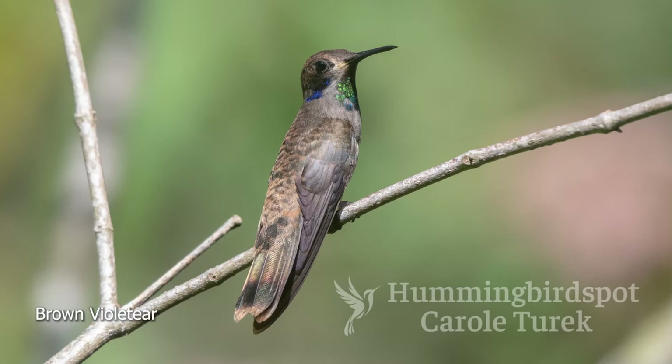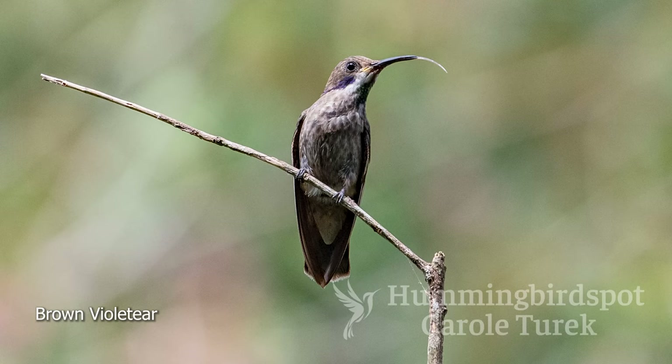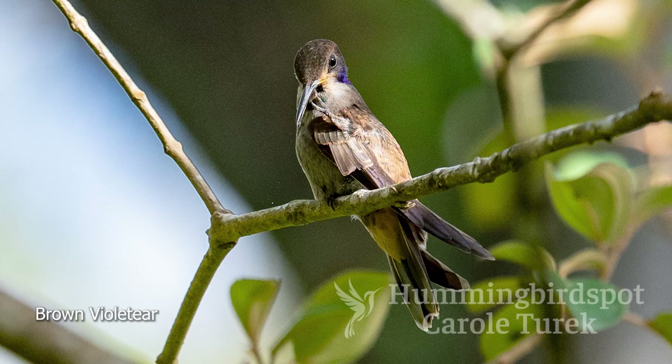This was also the first time I ever saw the Brown Violetear. Just like the Mexican Violetear, they have little patches of feathers that, when they're displaying, stick out and look like ears. I got pictures of him with his tongue sticking out and other pictures of him scratching with his foot up. I discovered I really like taking pictures like that, and in the future I would always try to get birds scratching and sticking out their tongues.